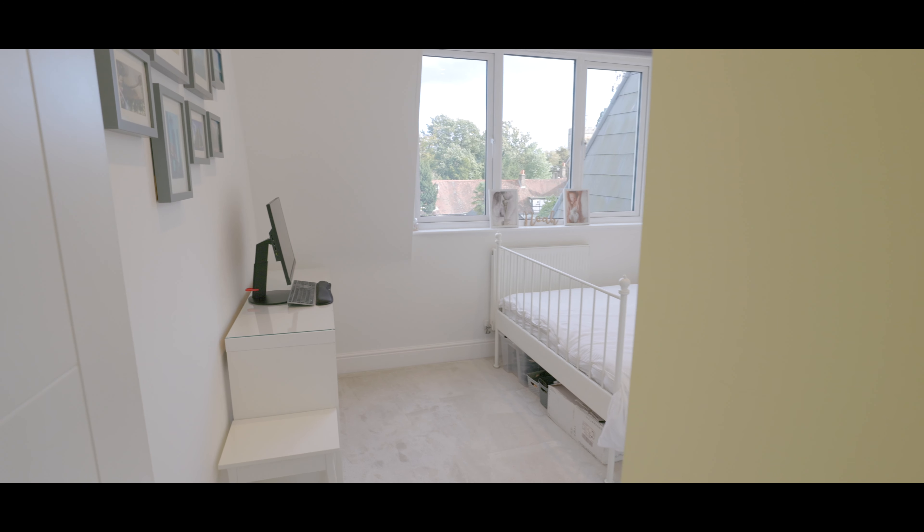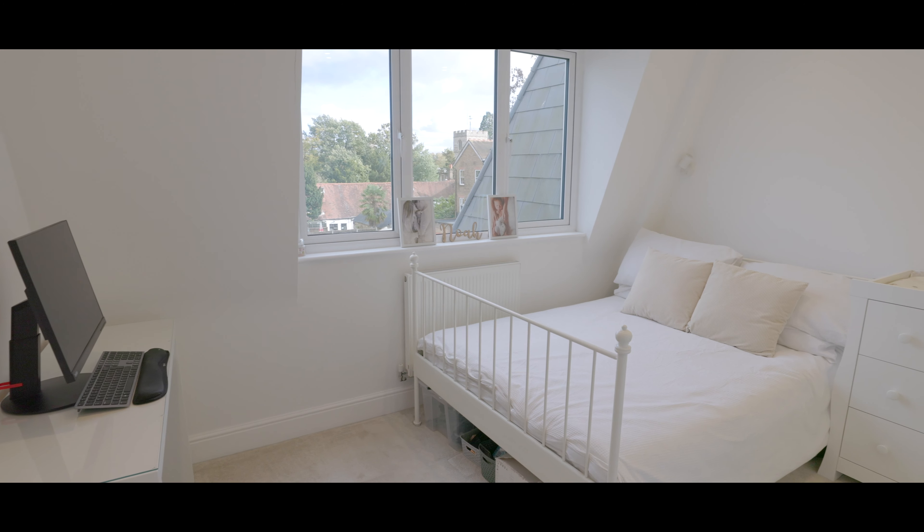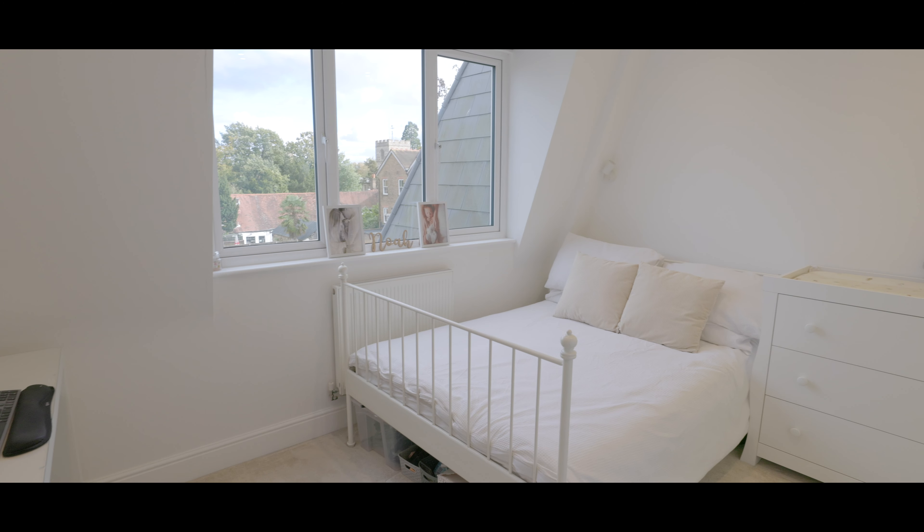Bedroom 2 is again a good sized double with space for a king size bed, carpeted flooring, a window to the side aspect and with fitted storage as well as additional wardrobe space.